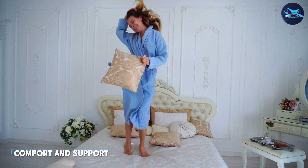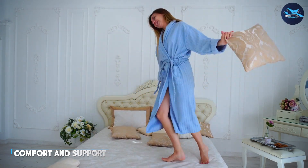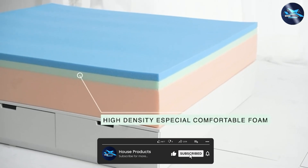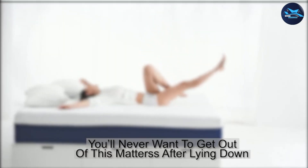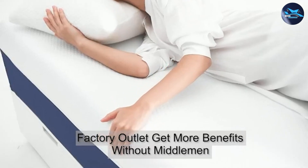The mattress is designed to provide both comfort and support thanks to its multi-layer construction. The top layer is made from a soft, breathable material that conforms to your body's shape and helps to relieve pressure points. This layer is followed by a layer of high-density foam that provides support and helps to distribute your weight evenly across the mattress.